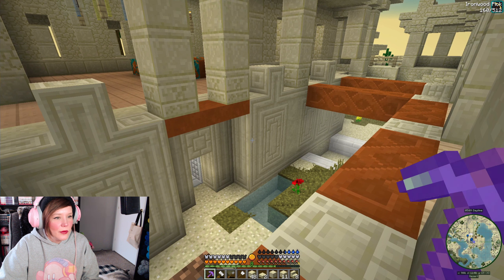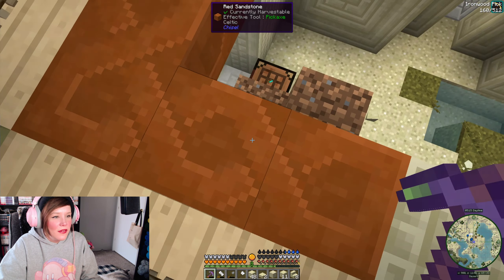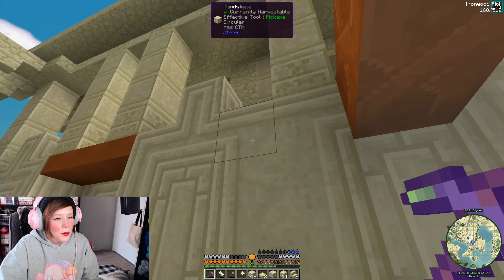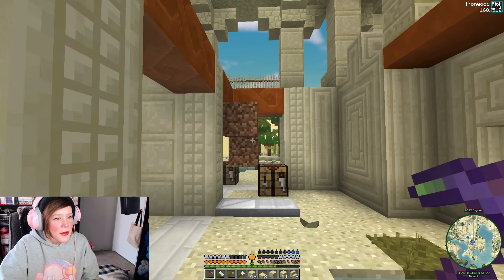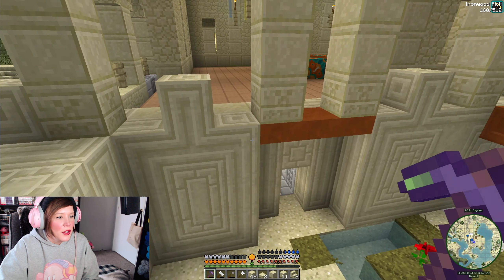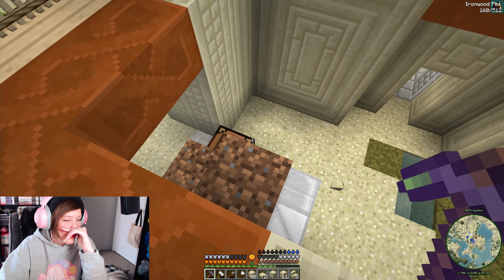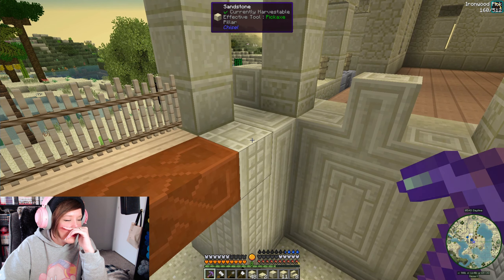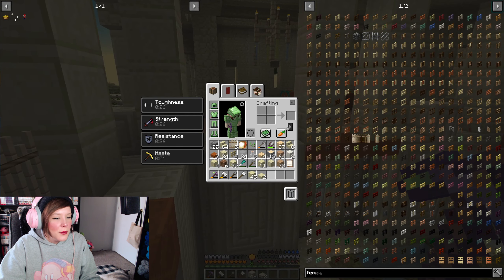Dang. How do I want to do the roof? I do want them to have roofs, rather than being open, because we get sandstorms - so I want to protect our little animals. I'm just trying to decide how I want to do the roof. Do I want it to be low like this, or do I want it to be up high? Because we could make it up high, we would just have to raise everything up one, which is not a big deal. I'm so indecisive! We'll try out both and we'll see which one we like better.